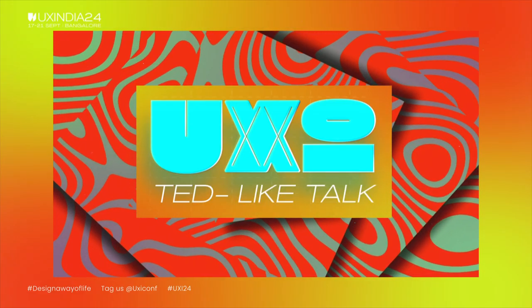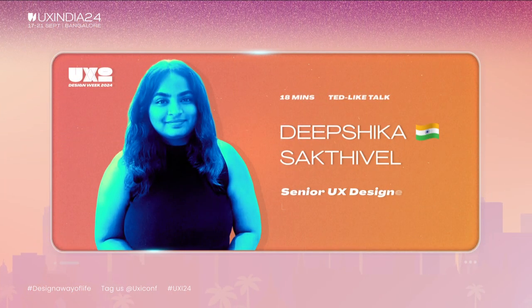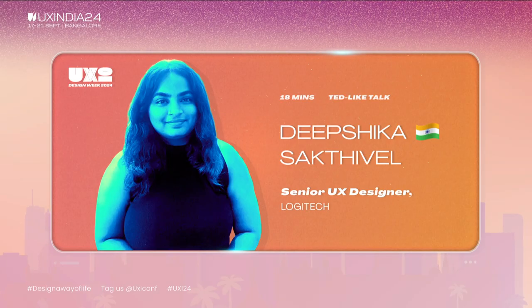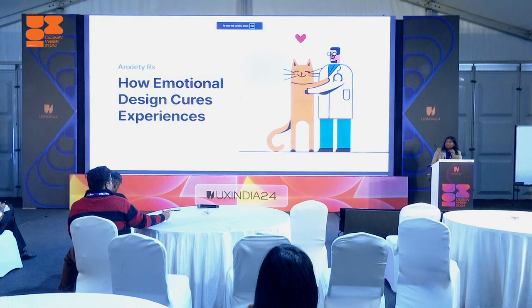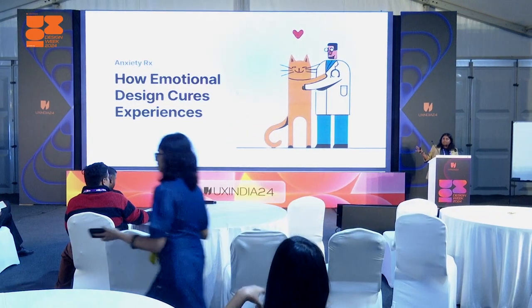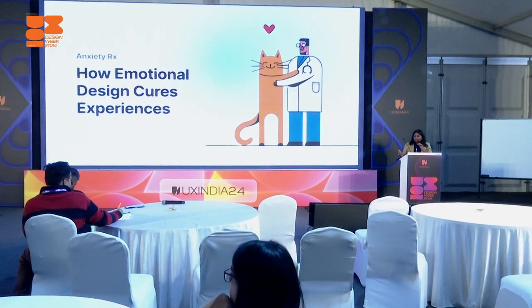Let's give it up for our next TED-like talk. Hello everyone. A little bit of a change on the title — it's not going to be on healthcare specifically. It's going to be on all experiences, but I have taken the example of healthcare. Let's start, and you're going to see more of these cats in my presentation, so please bear with it.